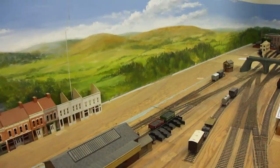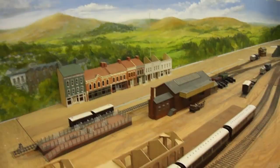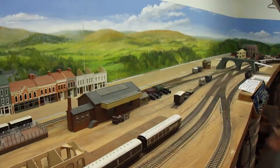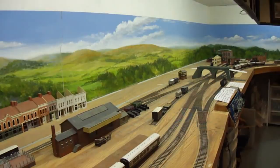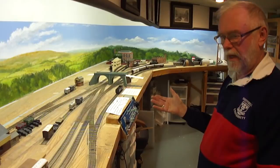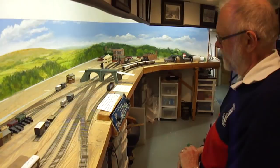The layout has been through several iterations, but this particular version has been in progress for about five years. It's built on plywood using one-by-three construction, with track laid on cork. It's built flat, as the countryside it represents is essentially flat — unlike more traditional North American open-frame construction.